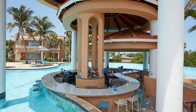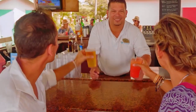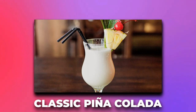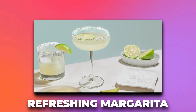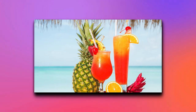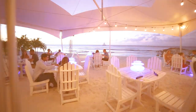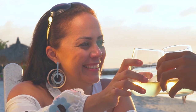One of the highlights of the bars is the impressive selection of fine spirits. Guests can choose from a variety of premium liquors and spirits to create their favorite cocktails. Whether you prefer a classic pina colada, a refreshing margarita, or a more creative cocktail, the mixologists at DV and Tamarine Aruba's bars will ensure your drink is prepared to your liking. With the laid-back atmosphere of the island, guests are encouraged to relax and enjoy their drinks to the fullest.